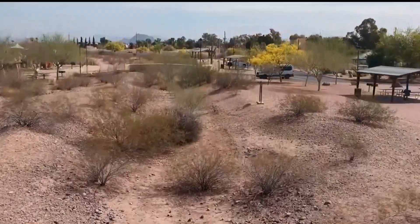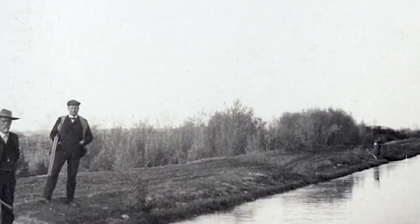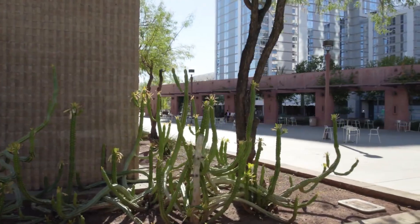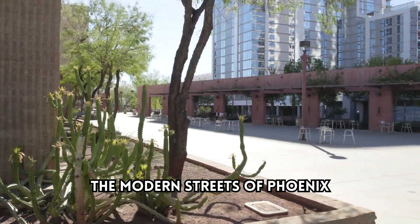The Hohokam, masters of irrigation, built a vast network of canals that sustained their society for over a thousand years. What secrets lie buried beneath the modern streets of Phoenix?